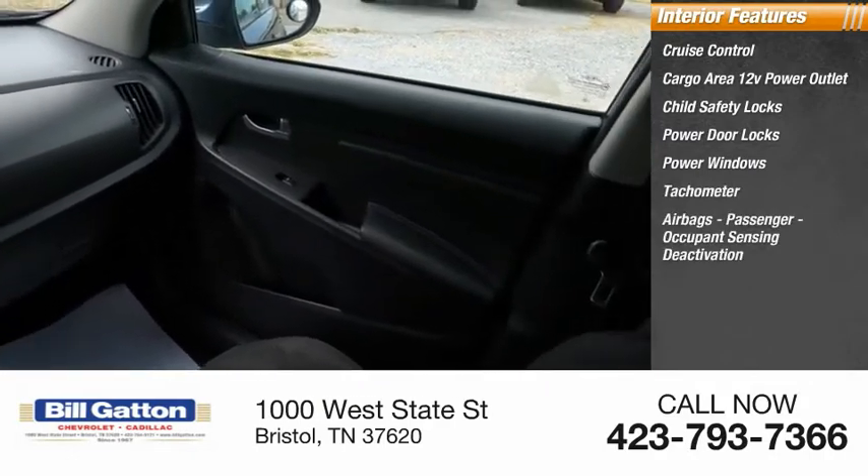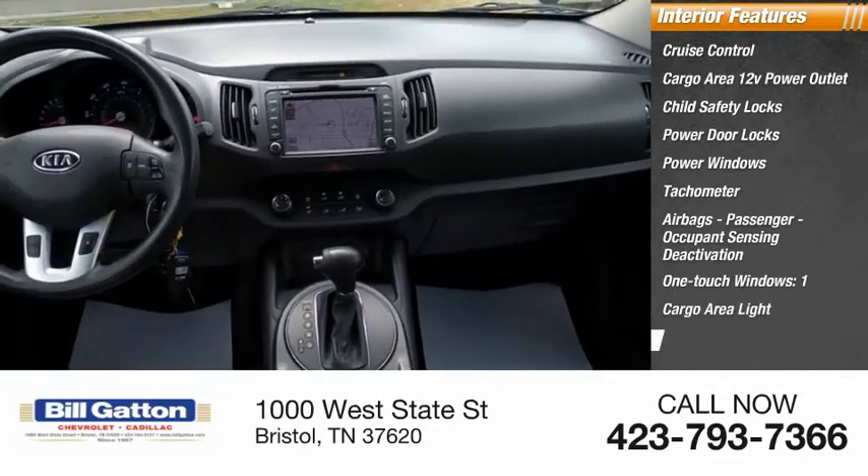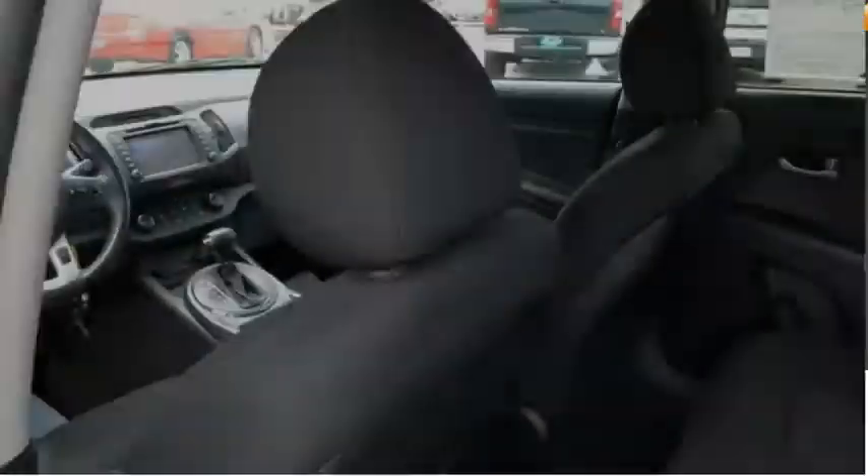Airbags with passenger occupant sensing deactivation, one-touch windows, one cargo area light, and trip odometer. Come see the car for yourself.